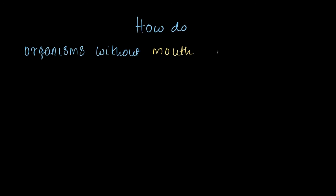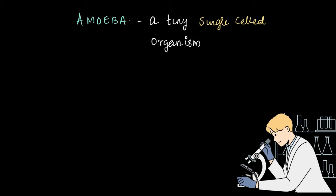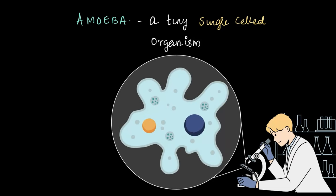Have you ever wondered how organisms without a mouth and stomach eat? We take food with our hands, eat with our mouth, and digest it in our stomach. But what about organisms that do not have any of these? Sounds impossible! Let me introduce you to amoeba, a tiny single-celled organism with a fascinating way of getting food. Amoebas are so incredibly small that you cannot see them with the naked eye — to spot them you need a microscope, which works like binoculars but for viewing things that are super tiny, just like our friend here, amoeba.